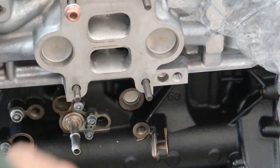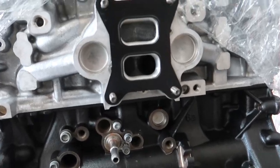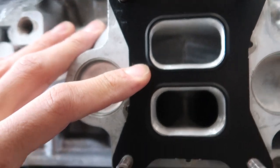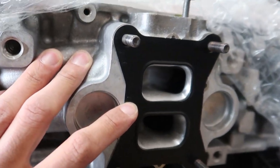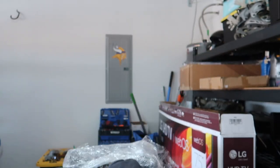Before I pull the turbo out of the box, just wanted to show you guys the gasket up against the head and how good that port looks — it's gonna be nice.